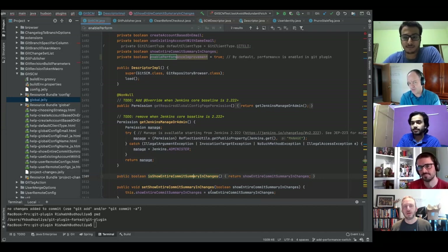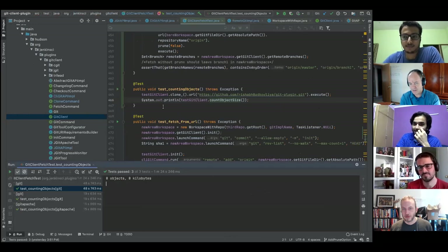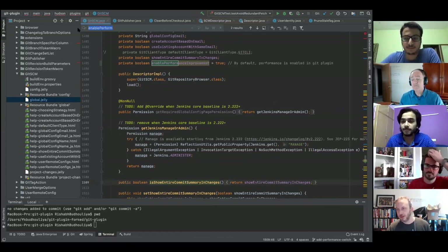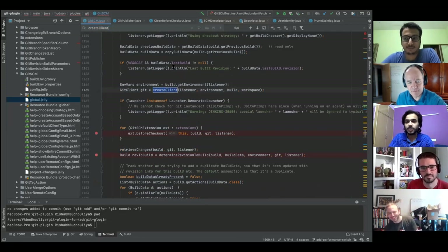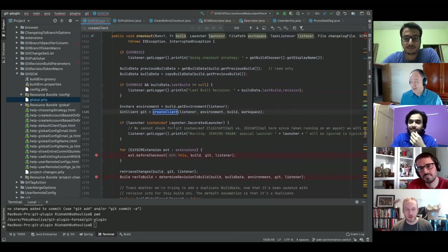The second and more challenging question is about sizing. Justin clarifies: keeping the checkbox default as false maintains compatibility with previous Jenkins installations where no XML entry would exist. Mark returns to the repository sizing question: we're looking for a fallible heuristic — not a perfect rule — that helps decide which implementation path to take.